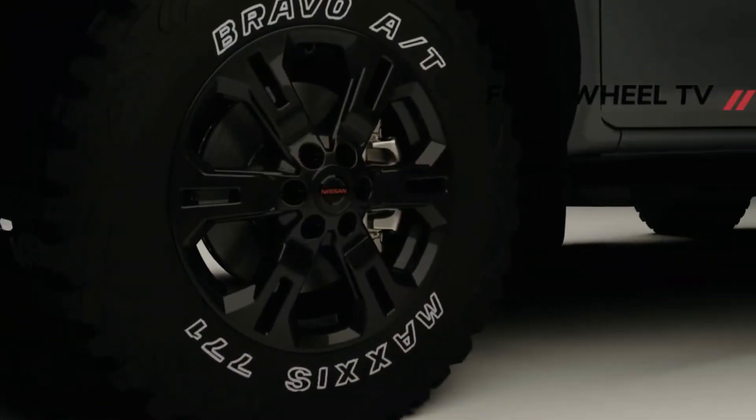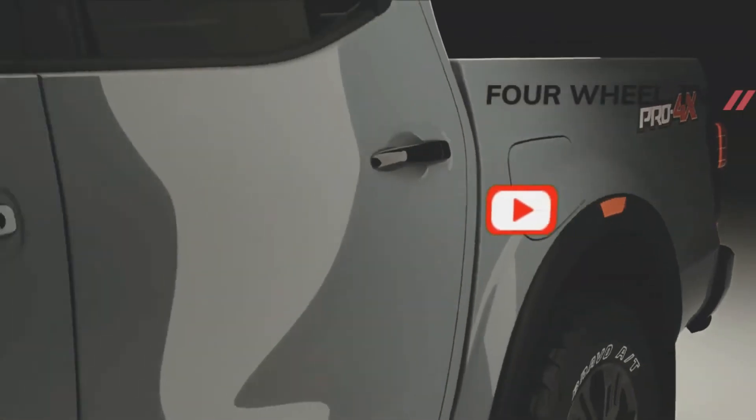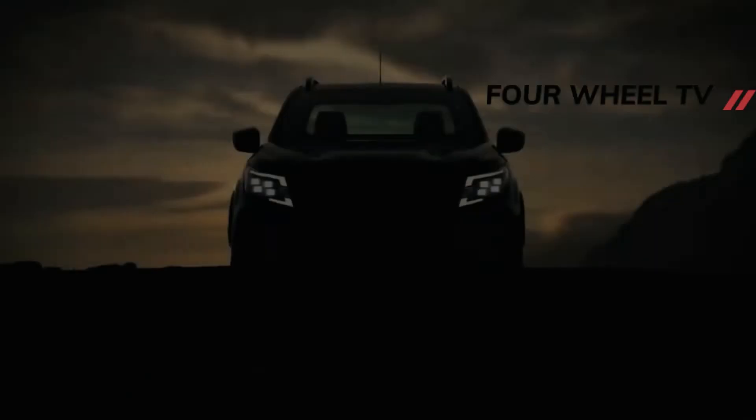Hi guys. Welcome to the 4WheelTV channel. Support us by clicking the subscribe button and pressing the notification button. Thank you.